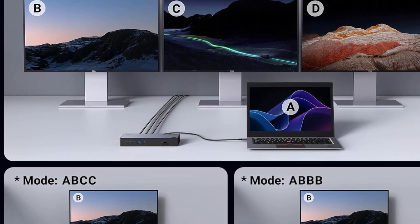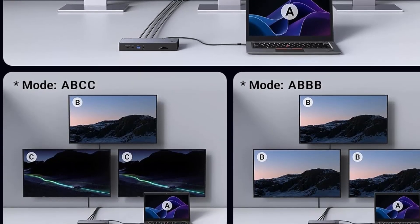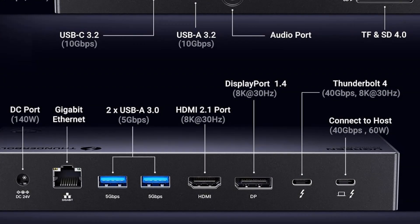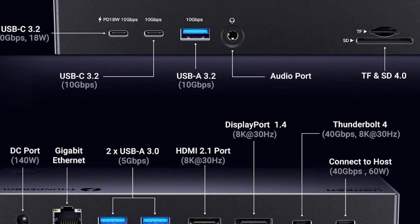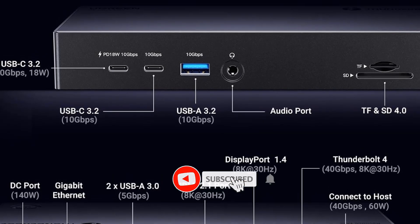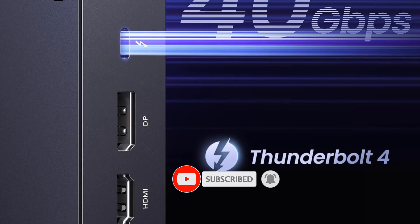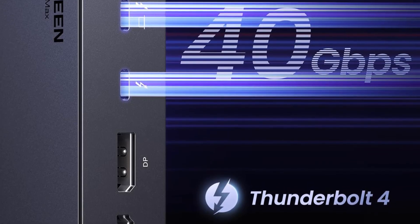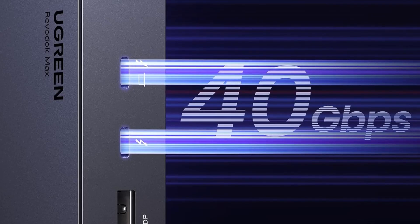M1 and M3 MacBooks can use a single external monitor, while laptops with Pro or Max chips can drive two via Thunderbolt in either HDMI or DisplayPort, or three monitors if the last two are mirrored. Up front you'll find two 10Gbps USB-C 3.2 ports — one with power delivery — a 10Gbps USB-A 3.2 port, an audio port, and SD and MicroSD card slots.